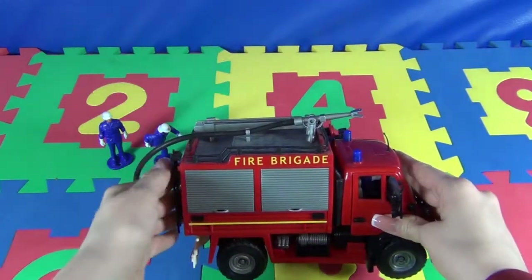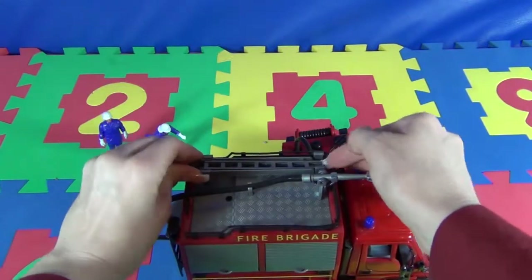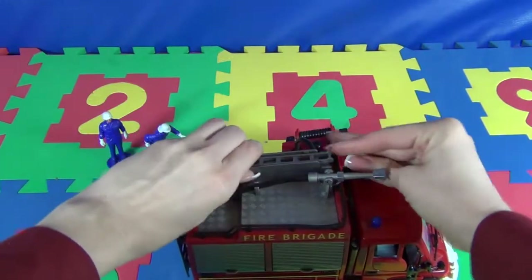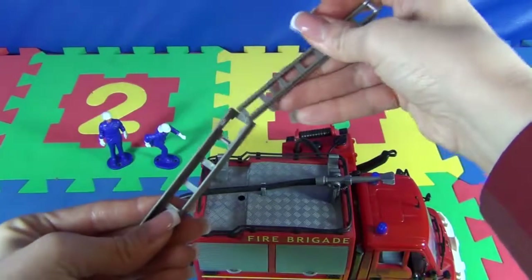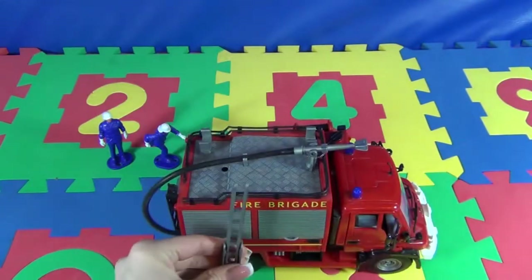As we can see, there is a ladder on the roof of the car. Let's take the ladder off. We can make it bigger and put it here, for example.